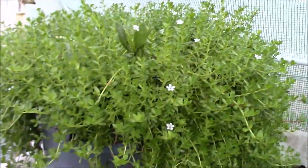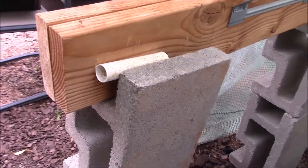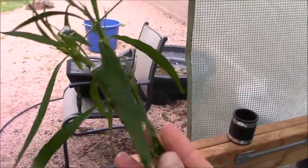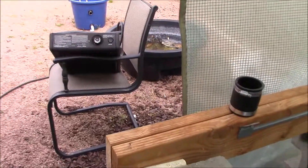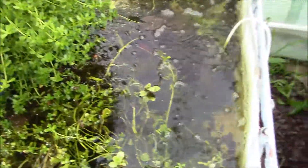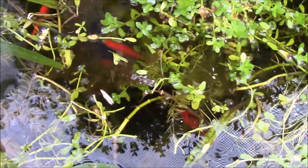Another thing I have a lot of — and this stuff grows like crazy — is giant hygro, which I showed you earlier in another form. This is giant hygro in its submerged form after you've had it a while. It looks really awesome, grows really tall, and it's completely safe with goldfish. There's a handful of goldfish in here and they don't touch it. And if they do, it grows back so quickly that it's not noticeably damaged.